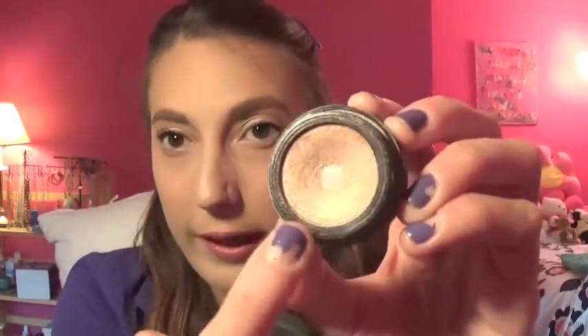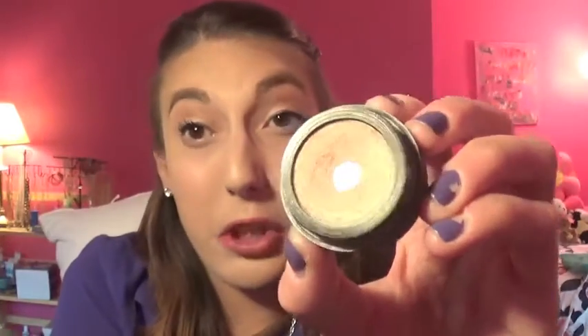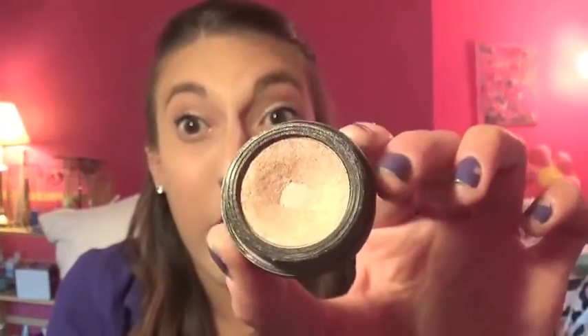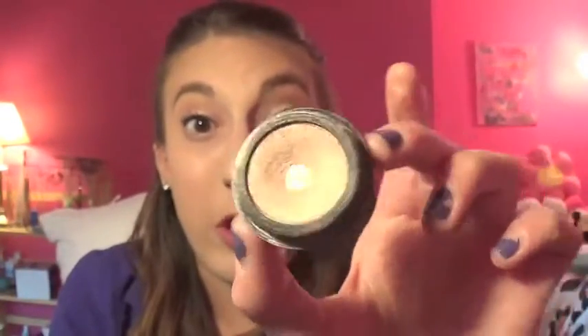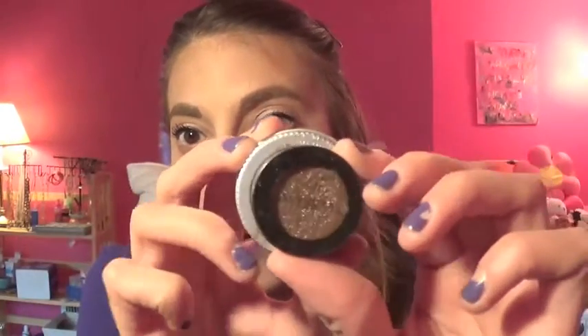I don't even know the color of this Smashbox single shadow, but I've already hit pan on it. This is where we're starting — it's a really nice champagne shade. I really should use it more. This was one of my first makeup items ever, like two or three years ago, so I am going to try to finish it. I have a few single shadows I want to work through; I hate having single shadows in my collection, it's so annoying.